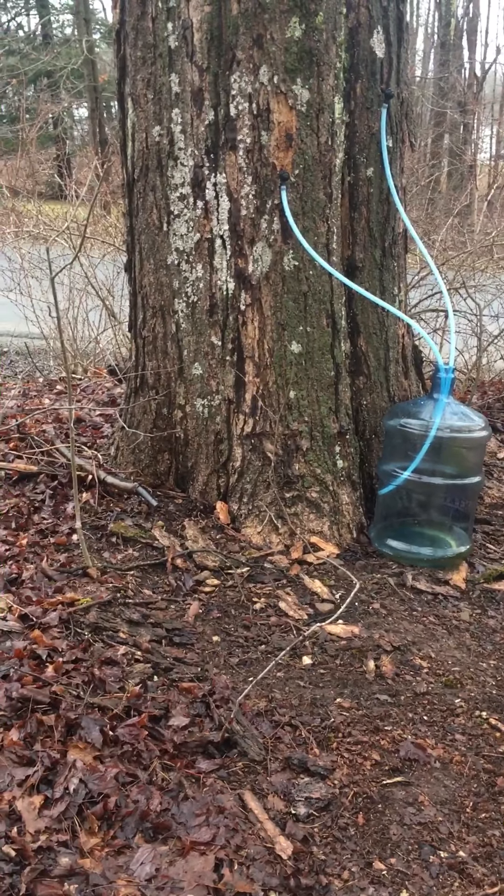Some people are concerned about bacteria in the maple water and prefer to boil it, which I usually don't do, but it does make a really good tea or just a hot drink.